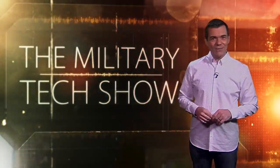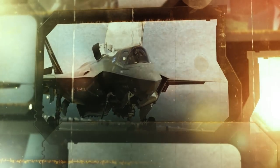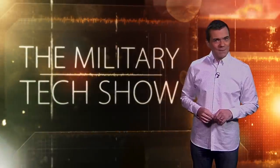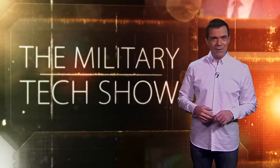Hello, I'm Matt Teal and welcome to the Military Tech Show. I'll be bringing you the latest in frontline and security high-tech that could spell a radical future for armed forces all over the globe. Coming up on the show.